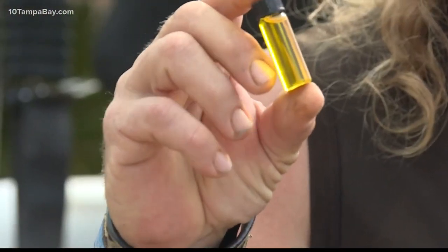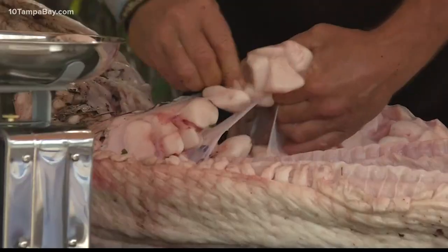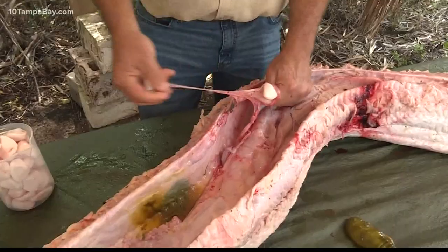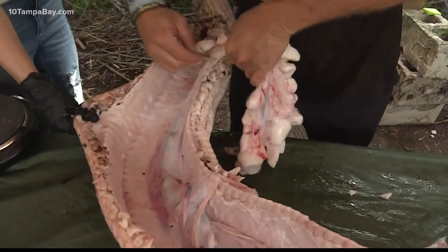"This is the pure python oil right here." And now it turns out this snake oil salesman may have discovered a genuine ingredient to help battle COVID-19. It appears the pythons' fatty oils contain a chemical called squalene, used in the manufacturing of COVID-19 vaccines.